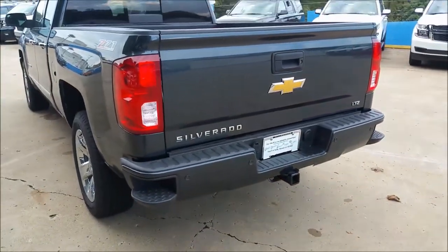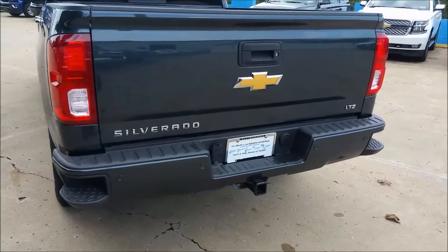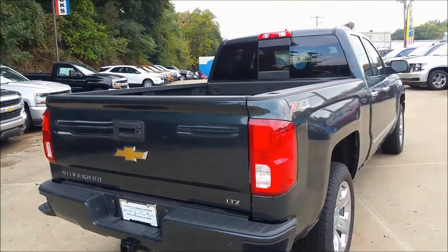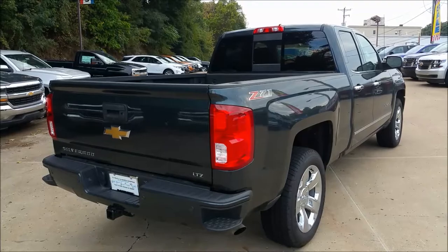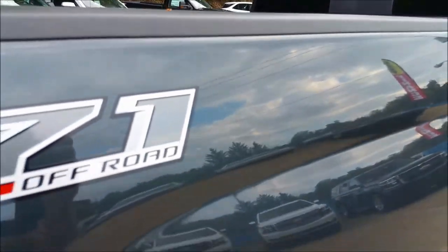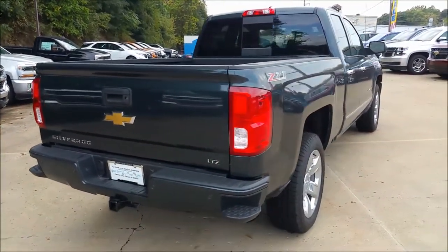Coming here to the back, you see that nice color-matched bumper — really looks nice on the truck, a little bit different than the chrome we're so used to seeing. The color on this truck is graphite metallic. Really looks beautiful. In the shade, it has that nice dark, kind of black look to it, but if you walk up close in the sun, you see the little specks and the flakes. Very nice color. Got the gold bow ties on this — offsets the graphite very nicely.